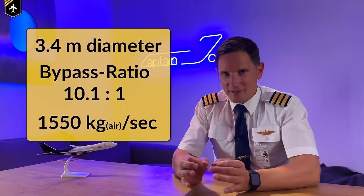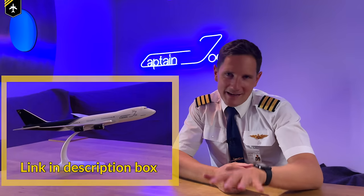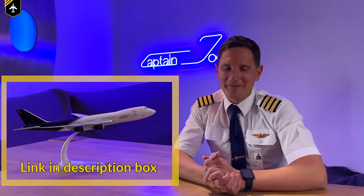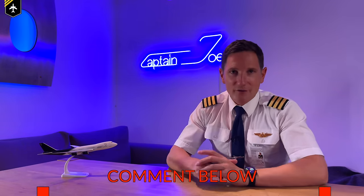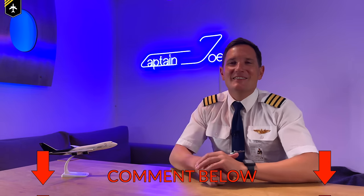If you think about it, a turbofan jet airliner, very basically speaking, is a propeller-driven plane. Think about that. Side question: comment below the most famous turbojet aircraft — not turbofan — to have ever existed. I'm excited to see your comments.